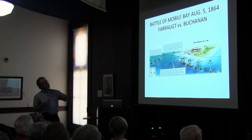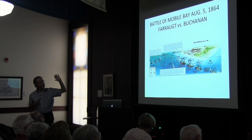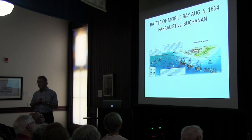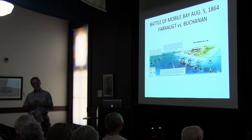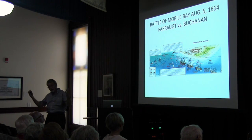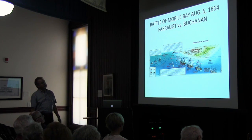Mobile Bay was one of the last Confederate strongholds for blockade running. They were running cotton out and trying to get munitions in. They had a big railroad head there and could get food, guns, and ammunition to their armies. So here we are, August 5, 1864. The Anaconda Plan was from 1861, and we're still trying to blockade these ships in 1864 — it was almost an impossible task.